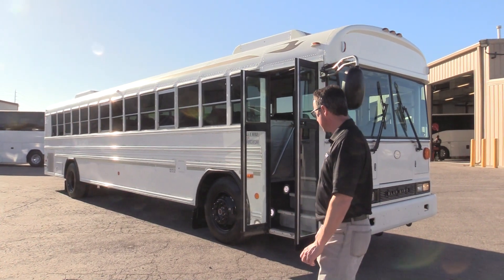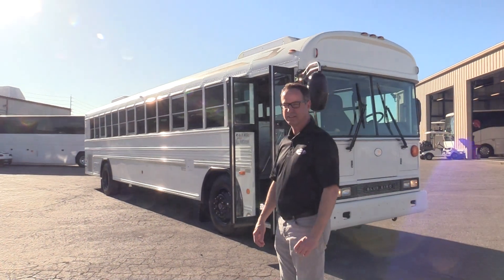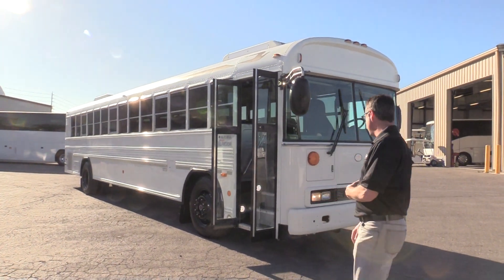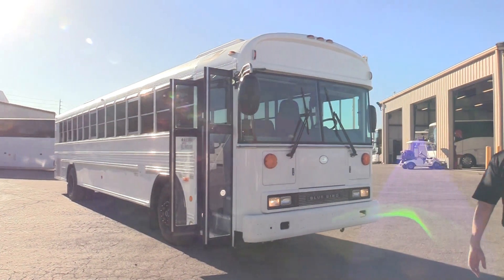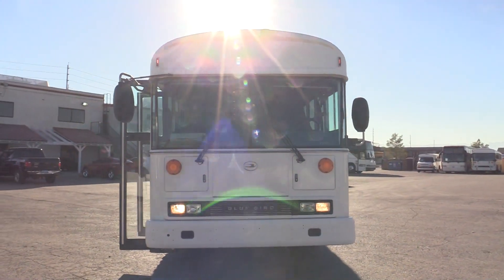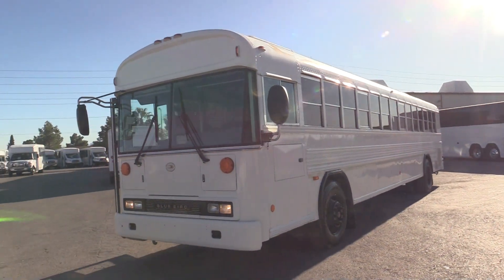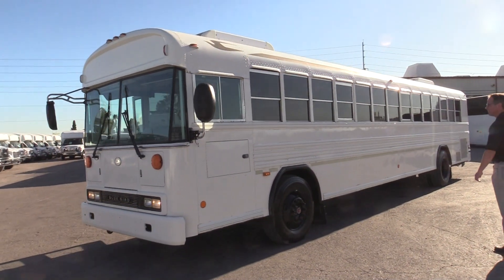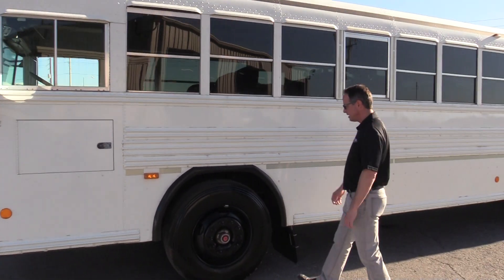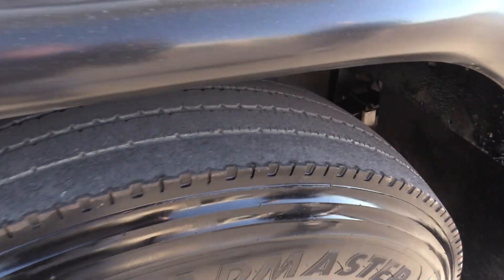This is a clean commercial bus and there are a lot of special little things I'd like to show you. Looking at the metal, it's straight. On this side, looking at the tires, these tires are lacking — they're pretty well spent.